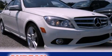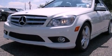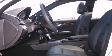This is a 2010 Mercedes-Benz C-Class, a luxurious package designed with the finest elements in mind. It has a 3.0-liter six-cylinder engine and a seven-speed automatic transmission.